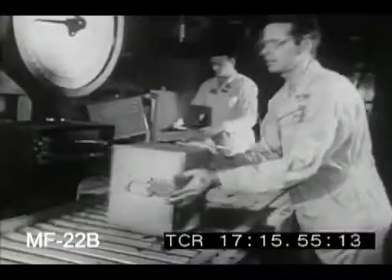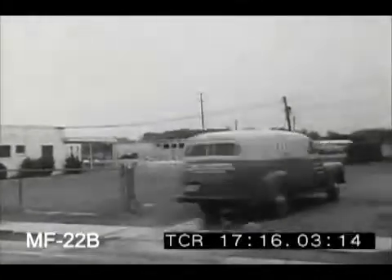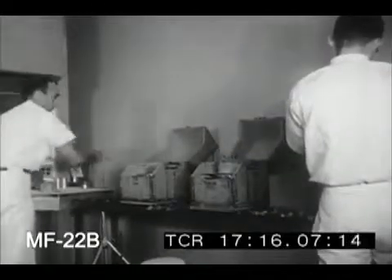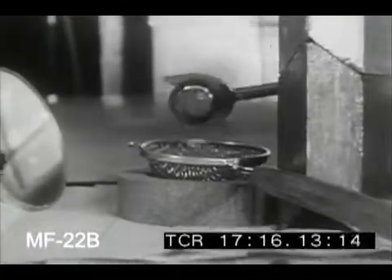Much safer when enclosed in lead, the minute quantity of gold foil must now be rushed to its destination at the greatest possible speed. For with gold, the loss of radioactivity is very rapid. Its period of effectiveness is less than three days, and much remains to be done to the metal before it's ready to be injected into the patient back in Illinois.